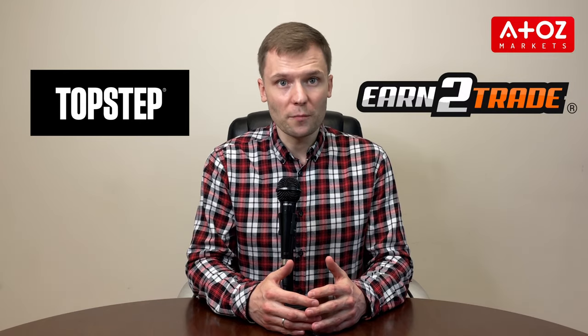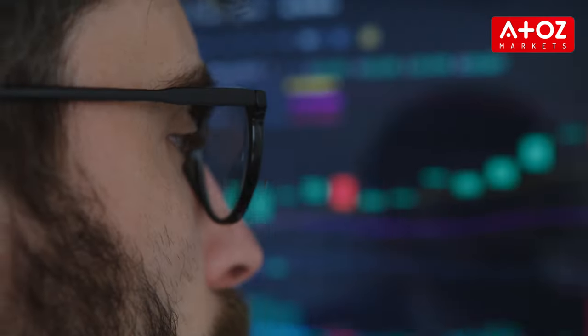My name is Yuri Safronov and in this video I'm going to compare and contrast Topstep versus N2Trade prop trading firms. Both of these firms have their rules and profit sharing plan, but which one is the right fit for you? I'll break it all down so you can make an educated decision. Let's dive in.